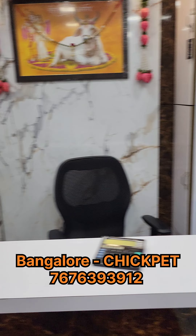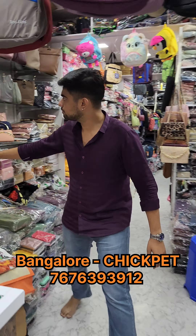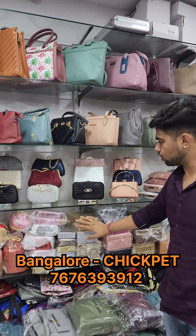This is the counter bag. This is the billing section. We have imported items and clutches, jewelry boxes, jewelry pouches, and party wear pieces.